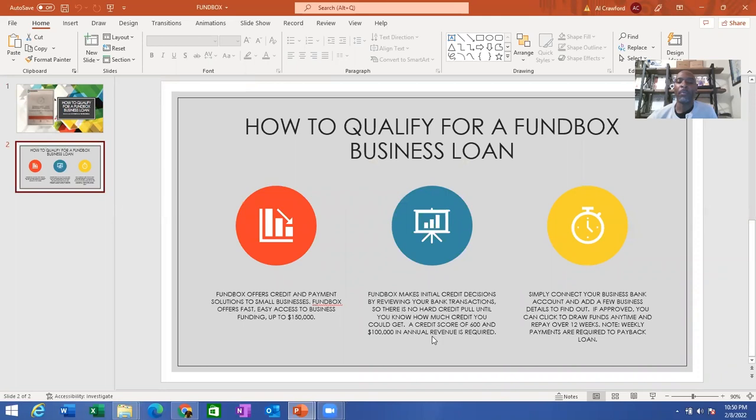If you start the qualification process, you simply connect your business bank account and add a few business details to find out if you are approved.